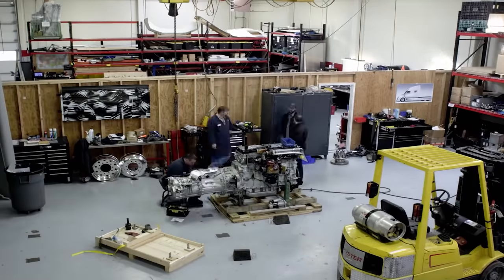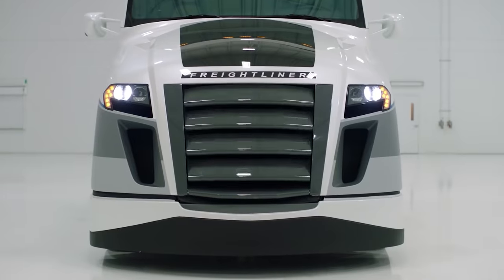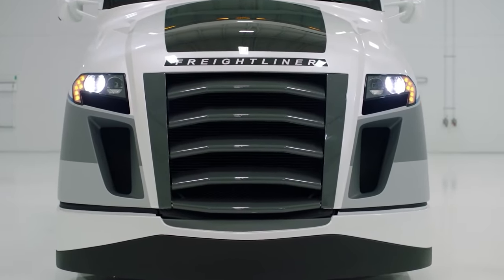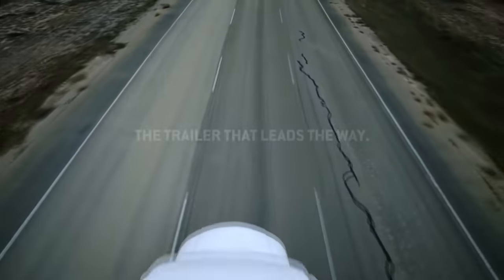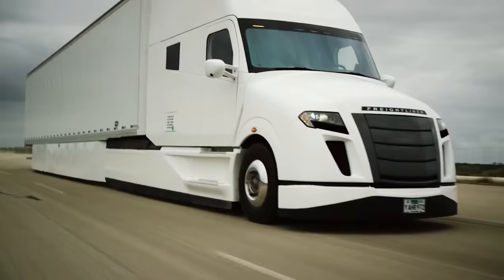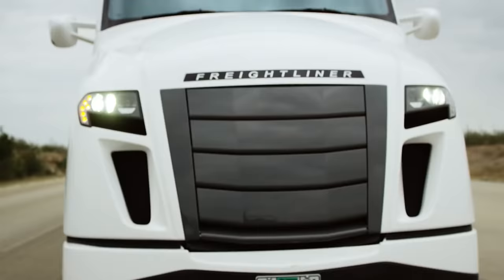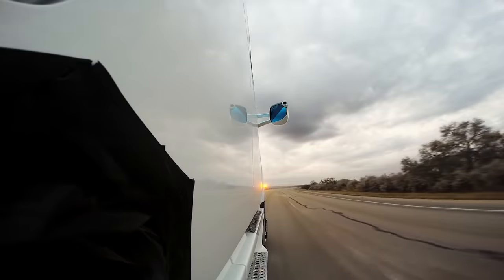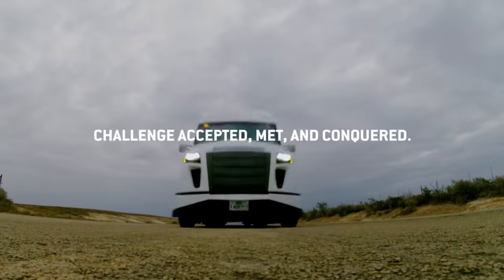Engineers also reduced the weight of the truck and added Michelin tires with reduced rolling resistance. The truck is capable of driving almost 12.2 miles on just one gallon of diesel fuel. There is one drawback — it's only a concept which probably won't be mass-produced. However, its developments and technologies are already actively used on the latest trucks of the same company.